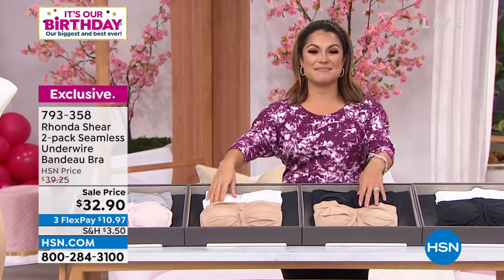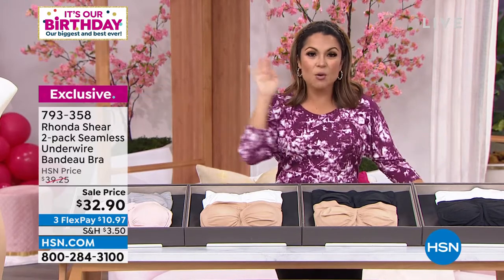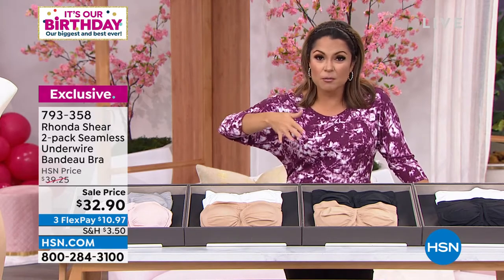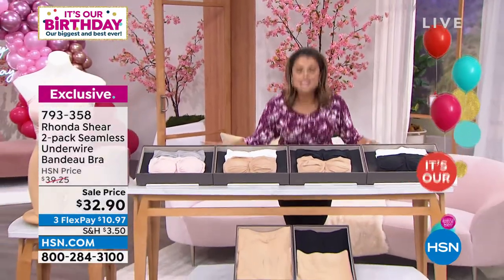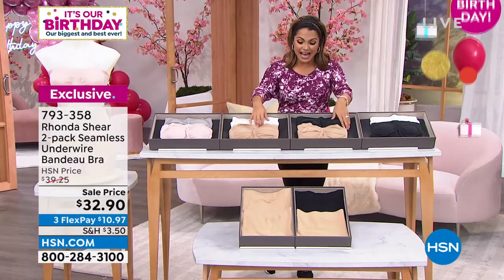I remember when we debuted these babies — oh my goodness, the buzz was incredible. In fact, one of the biggest women's magazines, their editors, without anything being submitted or anyone asking, they voted this the best strapless bra. Let's just go with that.